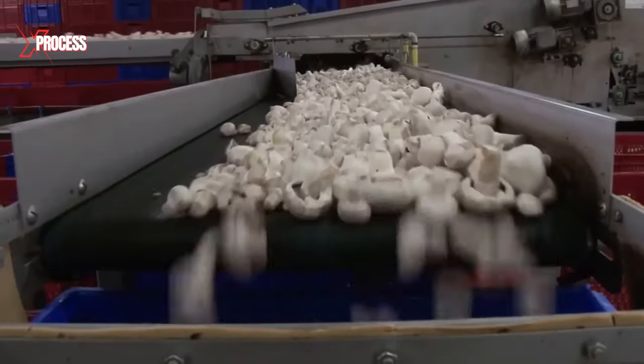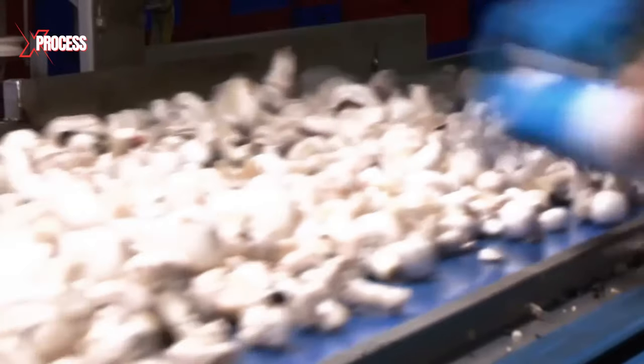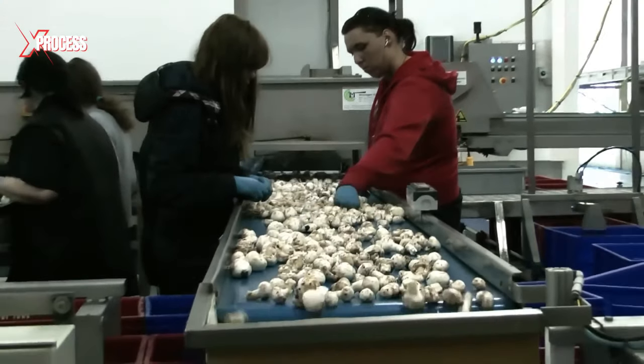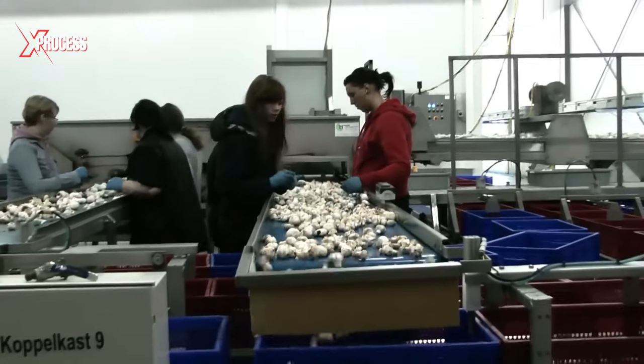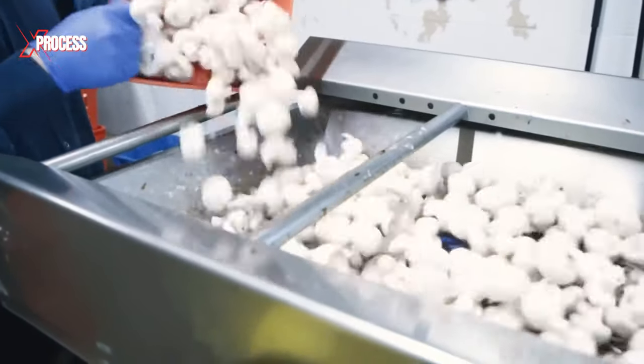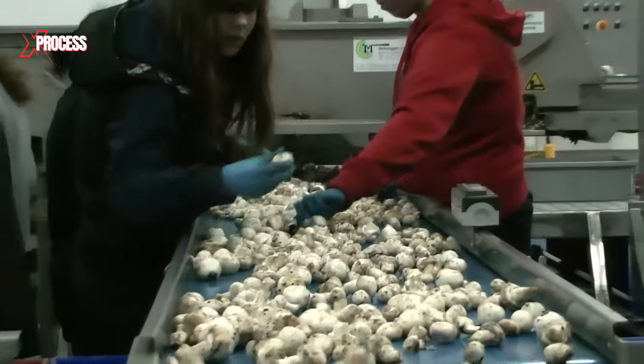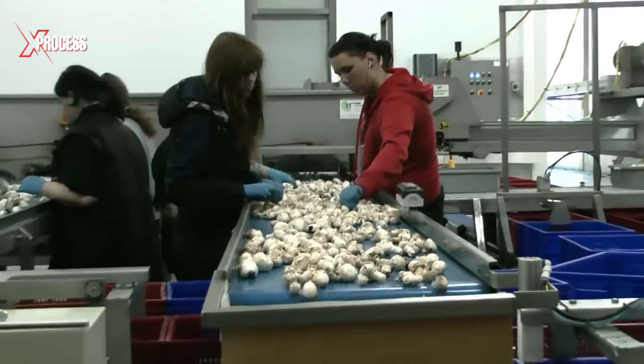The harvested mushrooms undergo a separation process on a conveyor belt, where they are separated from waste and non-edible parts. Mushrooms that do not meet quality standards or are damaged are identified and discarded. Once sorted, the mushrooms undergo a thorough washing to eliminate any dirt, soil residue, or compost residues attached to their surface.